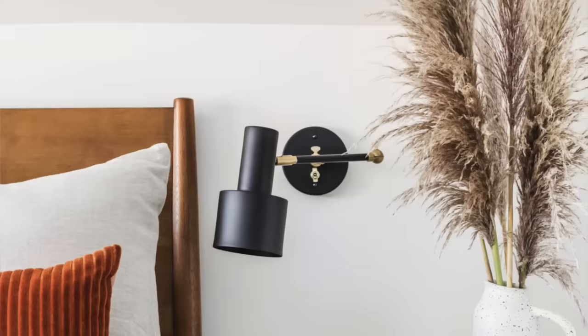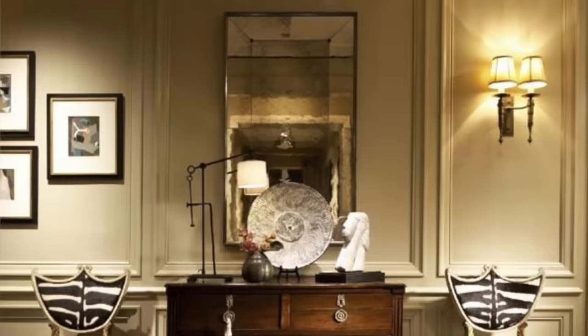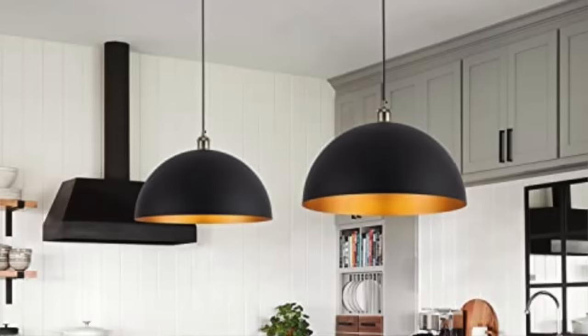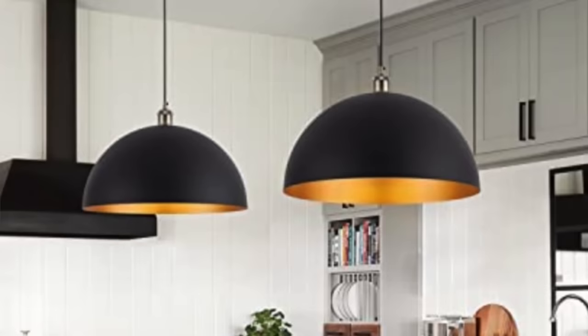The puck light enables you to have lighting even if you don't want to hardwire that fixture, which is great for renters, people who don't want to pay an electrician, or just don't want the bother. But the problem with puck lights — especially ones without remotes — is that you have to stick your hand inside the lamp every time you want to use it. A lot of times we forget to turn them off and the batteries die. So I think this hack is going to be over.